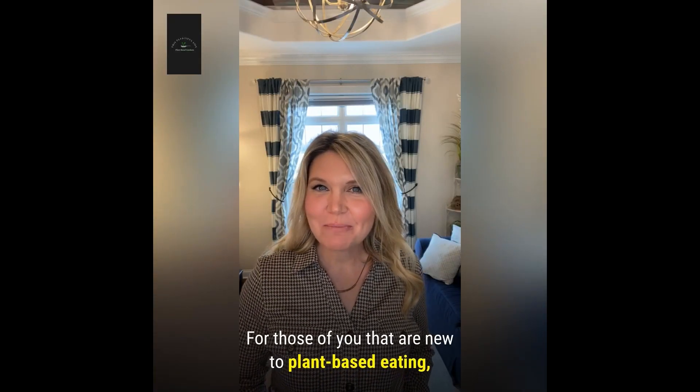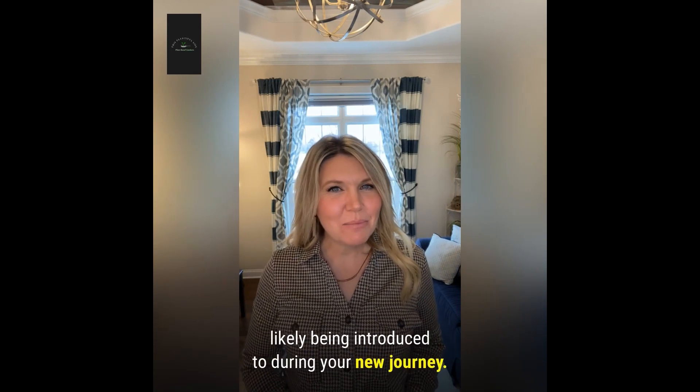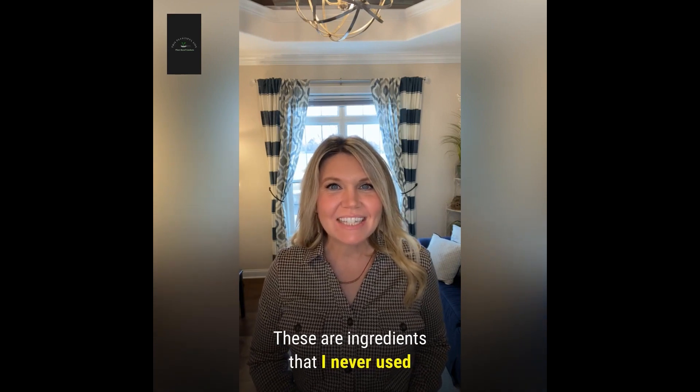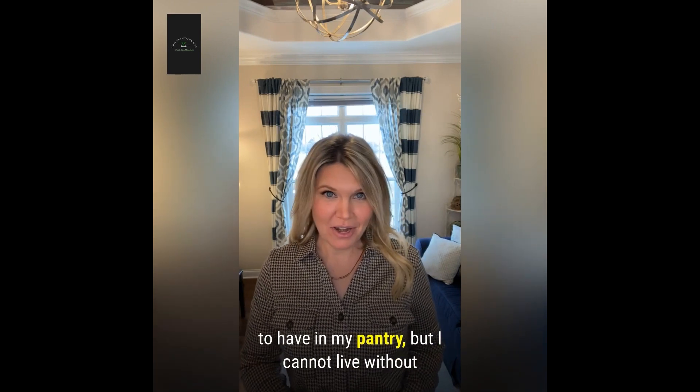For those of you that are new to plant-based eating, I wanted to share some ingredients that you are likely being introduced to during your new journey. These are ingredients that I never used to have in my pantry, but I cannot live without anymore.